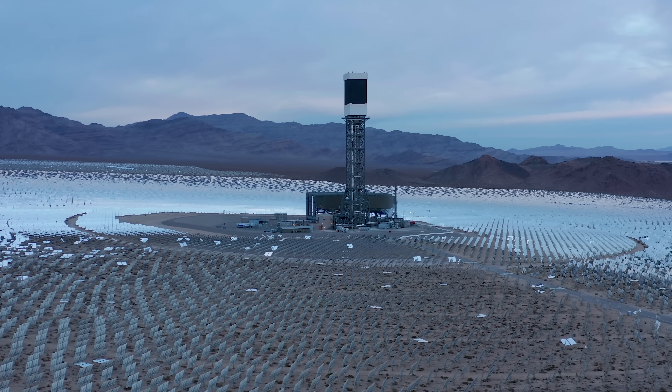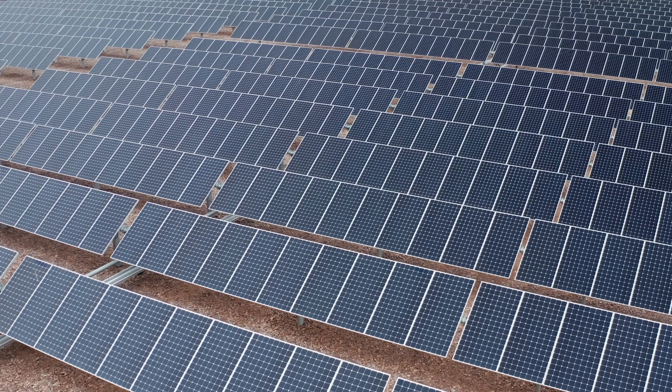Ironically, it was the incredible success of solar power that led to its demise, which might sound weird. So let's figure this out together.